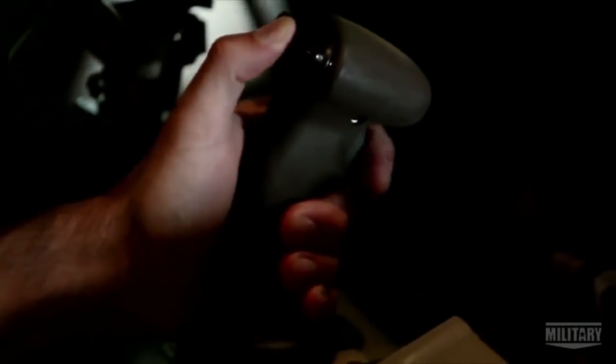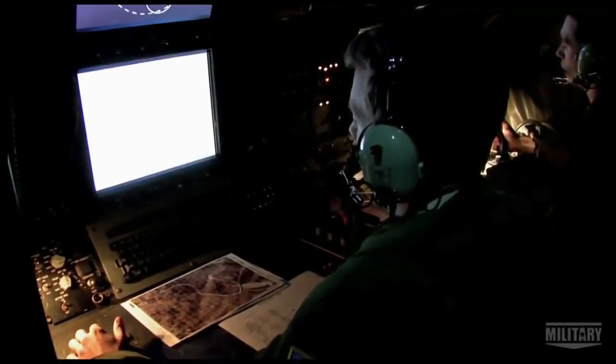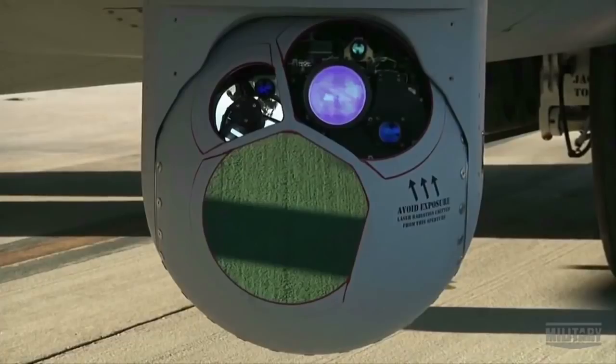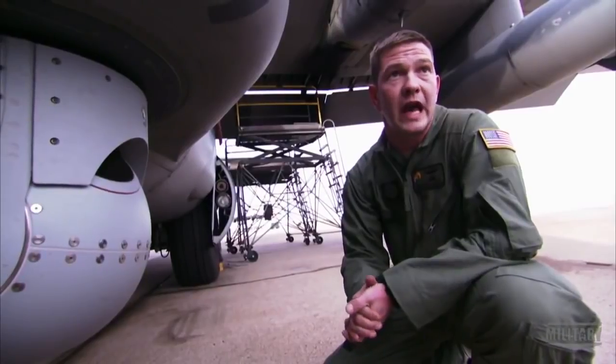The Bushmaster II cannon fires armor-piercing incendiary ammunition at 200 rounds per minute. Aiming it with deadly precision is the job of the combat systems officer, or CISO, who gets an assist from this video infrared sensor. The M-2 sensor is tied directly to the 30 mil cannon, so this is what the CISO uses in the aircraft in order to aim and fire the gun.